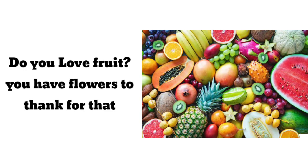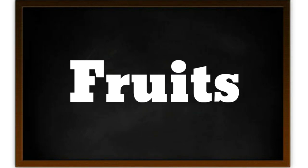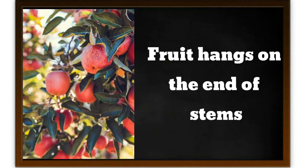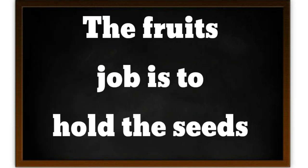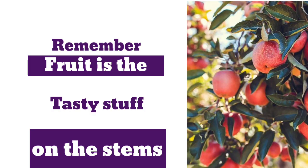Do you love fruits? Then you have to thank the flowers for giving us fruits. Remember, the flowers are the colorful growth on the stems. The next part we are going to see is fruits. The fruit hangs on the end of the stem. The fruit's job is to hold the seeds. One of two things happens to the fruit — the fruits are either picked and eaten, or fall off from the plant and rot. Remember, the fruit is the tastiest part on the stem.